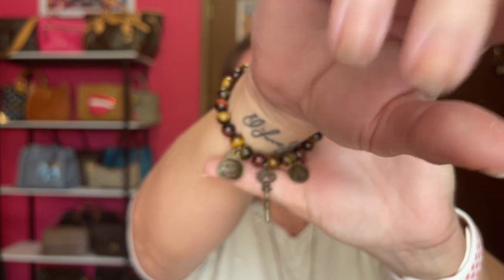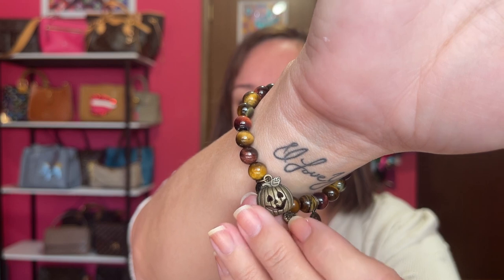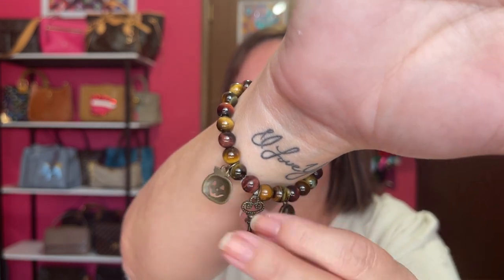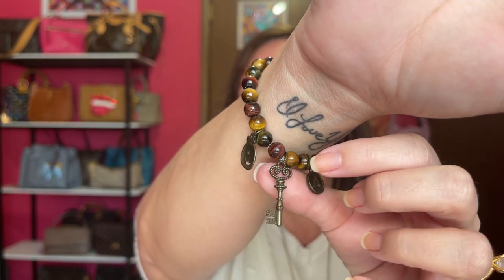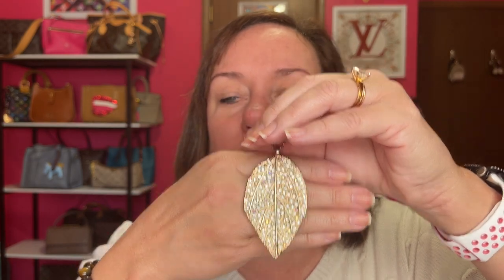I'm wearing a cute little bracelet — it has a pumpkin for fall, a key, and my initial. My necklace is a pretty leaf with some sparkle to it, very fall. But anyway, back to crossbodies. I picked crossbodies that you couldn't take out with a top handle.